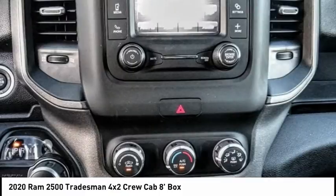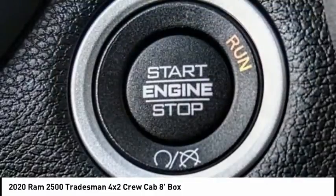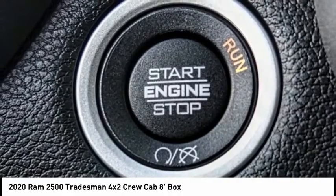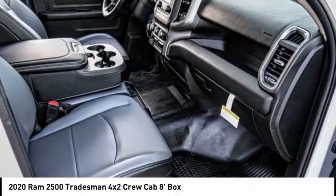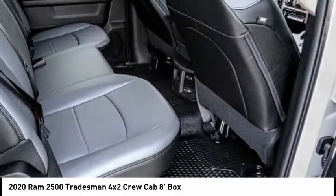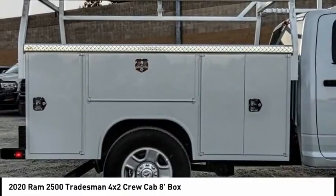Here are some of this vehicle's great options: electronic stability control, brake assist, traction control, rear step bumper, four-wheel disc brakes, speed control, rear window defroster, low tire pressure warning, power windows, and power steering.